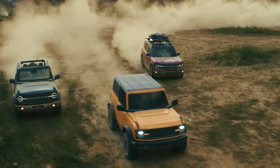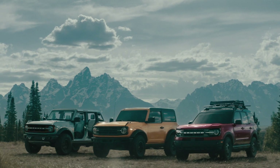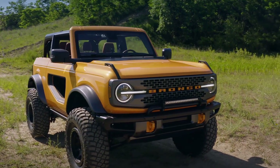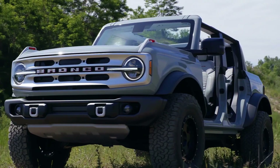Capping off what feels like the slowest striptease in automotive history, you're finally looking at the all-new 2021 Ford Bronco. $100 payable at Ford.com reserves yours today, with deliveries scheduled to begin next spring.